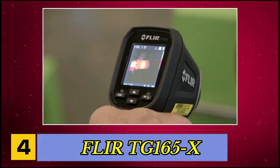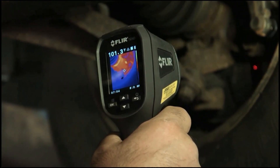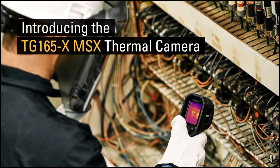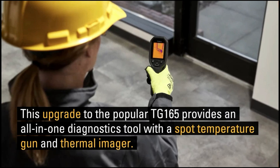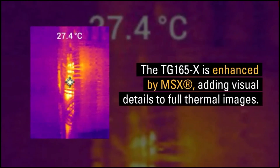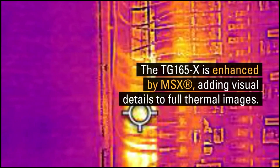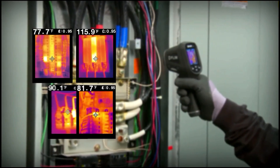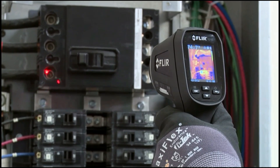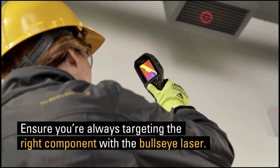Number 4, Peflier TG165X. Designed for building inspections, HVAC maintenance, and electrical diagnostics, this commercial-grade thermal imaging camera integrates advanced infrared technology with a bullseye laser pointer to pinpoint problem areas accurately. It features a 48,000-pixel IR sensor that measures temperatures ranging from negative 25 degrees Celsius to 300 degrees Celsius, while patented MSX technology embosses visual details onto thermal images for enhanced clarity.